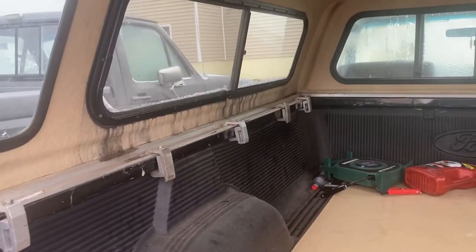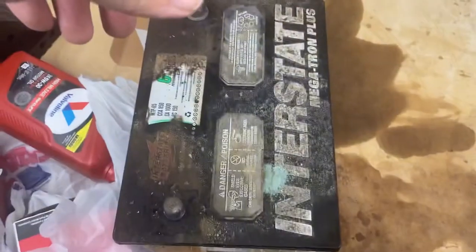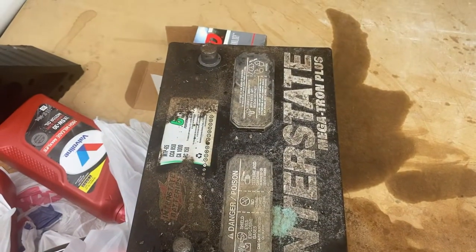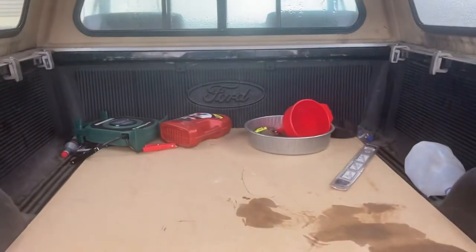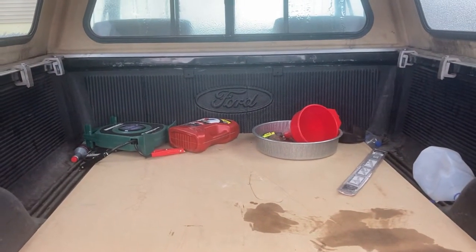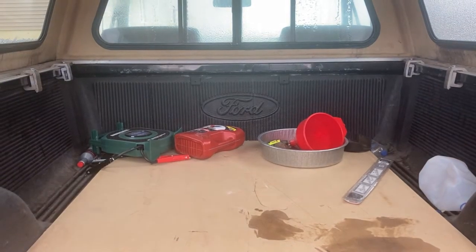When I got this thing the battery was dead — I still haven't traded that in for the core. I got myself some jumper cables and immediately did an oil change because I'm pretty sure it hadn't been done in a very long time.